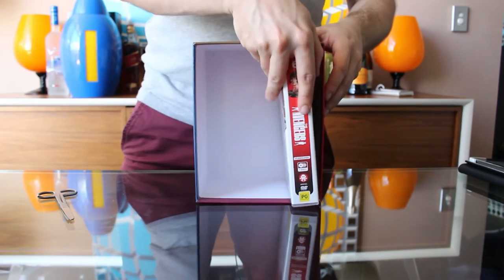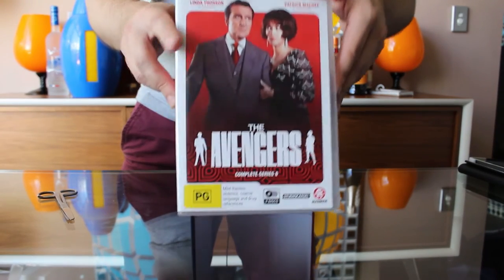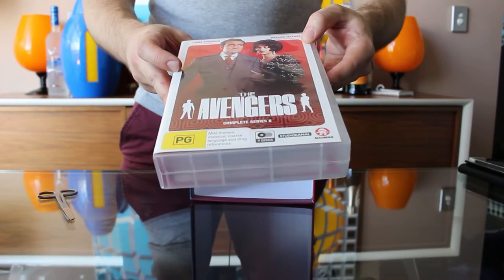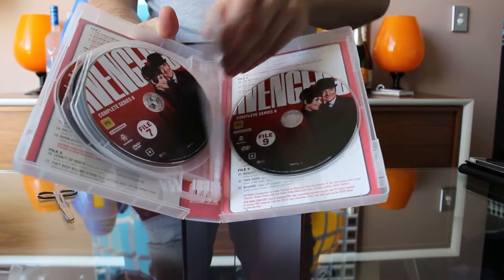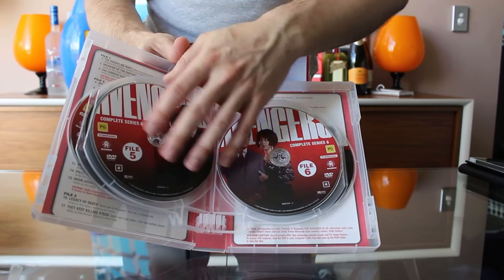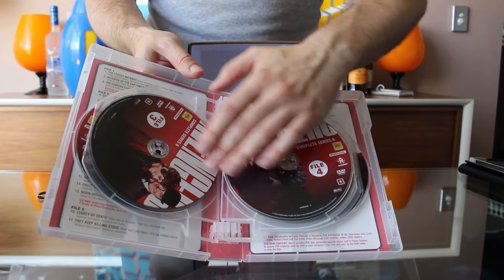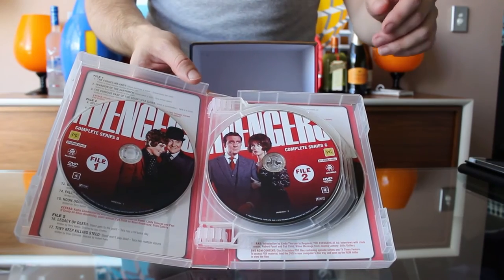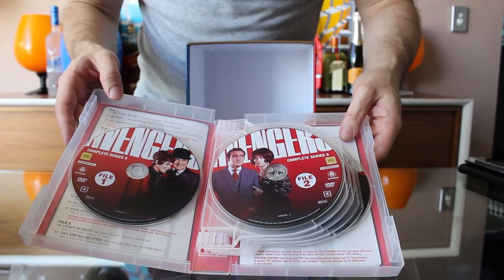And finally, the much maligned season of the Avengers — Linda Thorson arrives as Tara King. Excitingly, Linda has recorded two commentaries here for her episodes, and again we have footage from the Avengers at 50. The commentaries from Linda are for the episodes All Done With Mirrors, which is widely regarded as her best episode and is very Tara-centric, and also Noon Doomsday — not to everyone's taste, it's a bit of a western, but it's a very Tara-strong episode as Steed is incapacitated for most of it. For Doctor Who fans, Noon Doomsday features future Master Anthony Ainley.